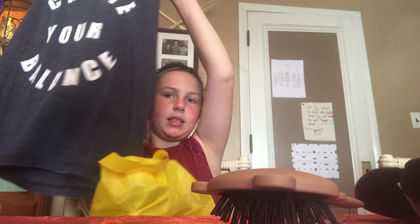The shirt says 'create your balance' and it has rips on the back. That's everything I got! I know I went through it really fast, but that's my mall haul.